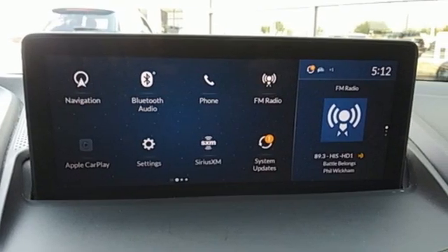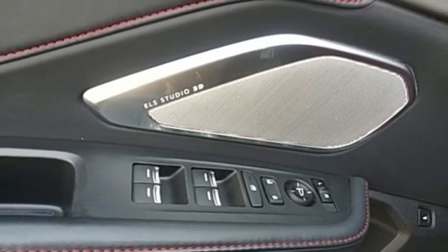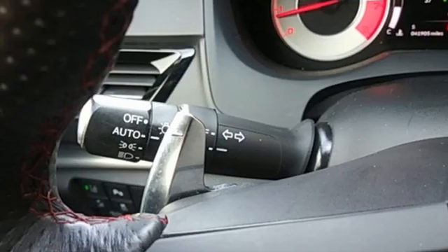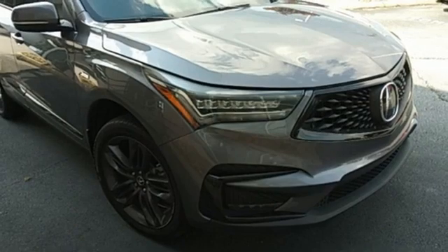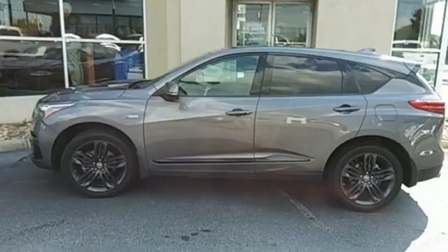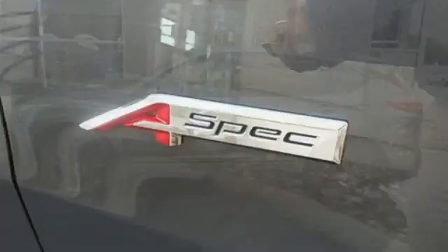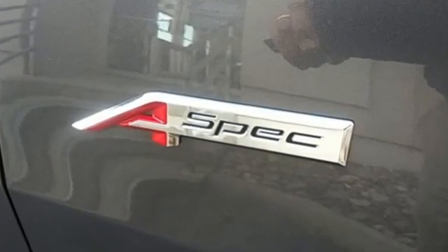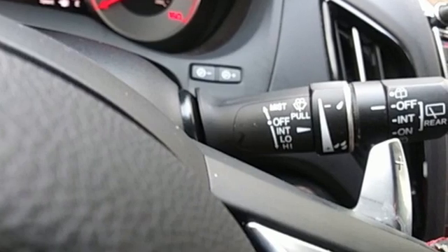Get ready for an impressive combination of features: turbo inline four-cylinder engine, gas pressurized shocks, Bluetooth streaming audio, Wi-Fi hotspot, front heated and ventilated bucket seats, auto dimming rearview mirror, Acura integrated navigation system with voice recognition, Apple CarPlay, dual zone climate control, front and rear parking sensors, and LED low and high beam headlights.